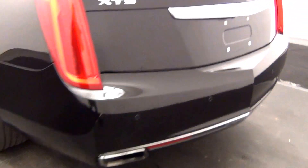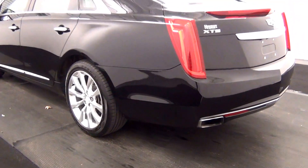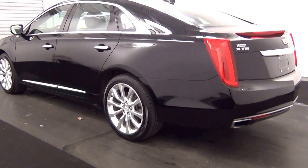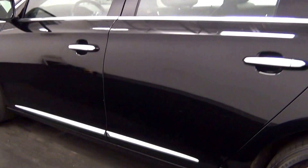Chip here. We have back parking assistance. Backup cam here. Scratch here. Scratch here. And here. Scuff mark here.